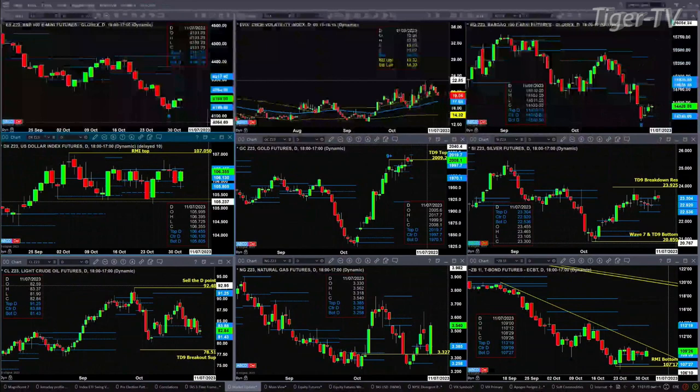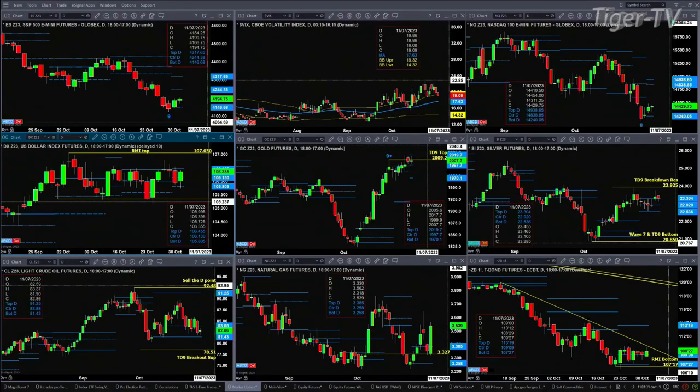If we take a look at the U.S. dollar index, it found support at the bottom of that new profile yesterday at 105.80, and now it's going to target the top of that profile at 106.45. Gold is also attempting to form a new profile, with resistance up at the 2019.70 level and support at 1970.10. A close today above 2009.20 would negate its TD9 count top, but it would still have to deal with that resistance up at 2019.70, assuming the profile takes hold at day's end.